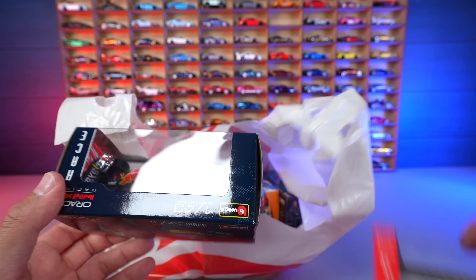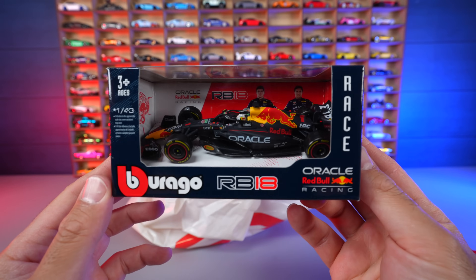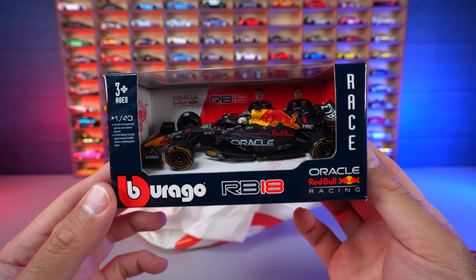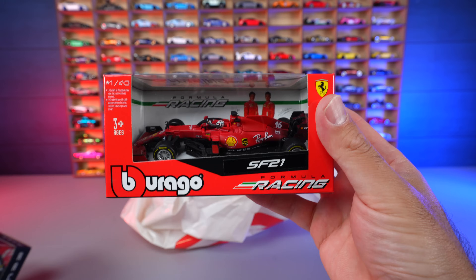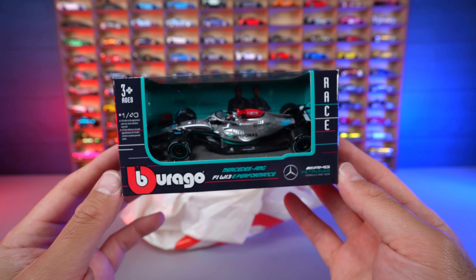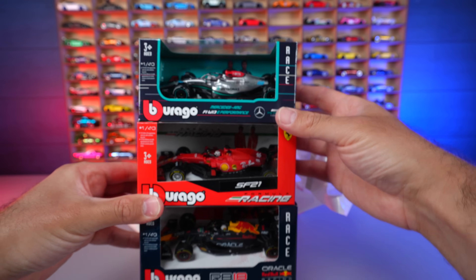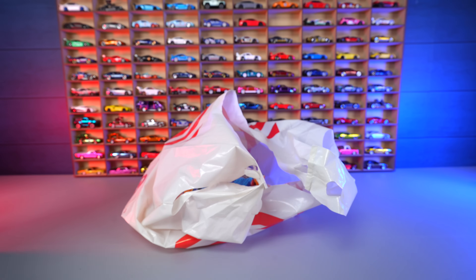We've got some bigger stuff — Formula One 1:43 cars from Burago or Maisto, same brand. First is the Max Verstappen Red Bull, super cool. Then the Ferrari with both Ferrari drivers. And the Mercedes Lewis Hamilton car — though he'll be going to Ferrari next year. We'll do a future video opening these up and showing them up close. Super cool additions to the collection.